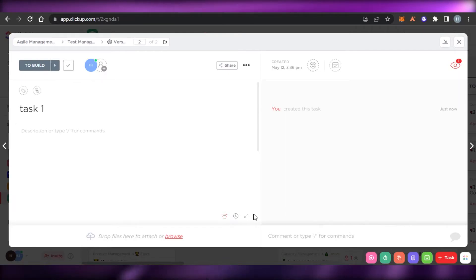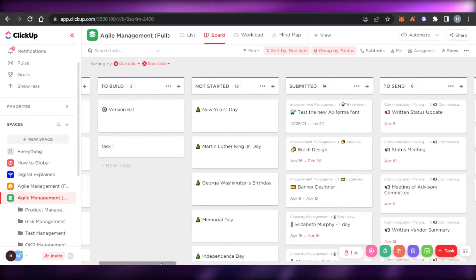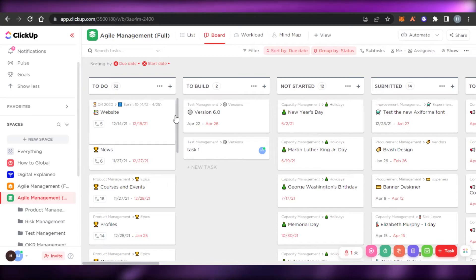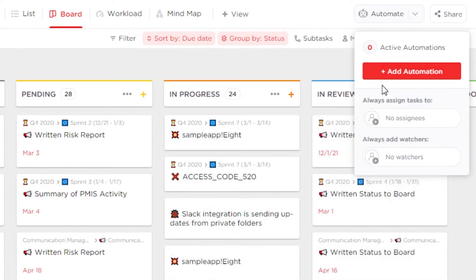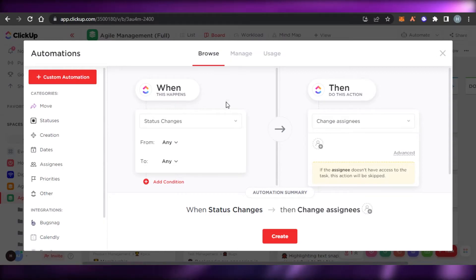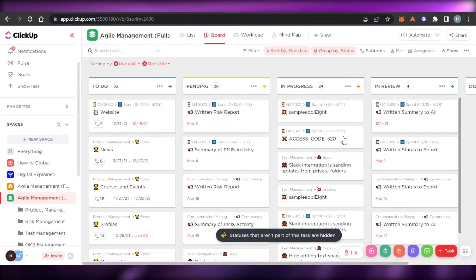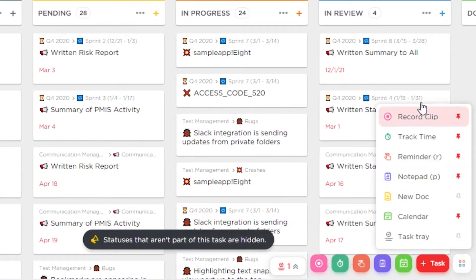The basic features are available in the free version — ClickUp is completely free to use. We also have the automate option where we can add automations, such as always assigning tasks to a specific person or letting someone watch a task. You can set up 'when this happens, do this action' rules, which will help you automate a lot of your work and save time.